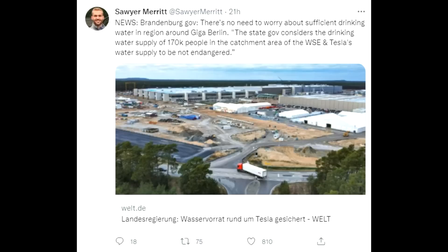We also have reports that the local government is supporting the position that there is no water issue at Grünheide. We still have to figure out how long it takes to get the final permit, but there are no negative indications yet. Still paperwork — that's all I can tell you, and I'm not going to speculate like other channels do.